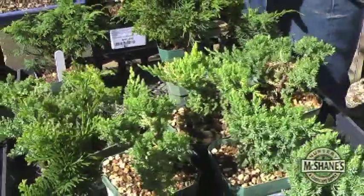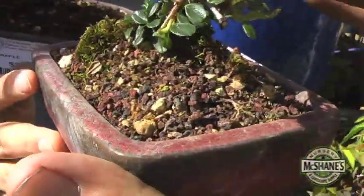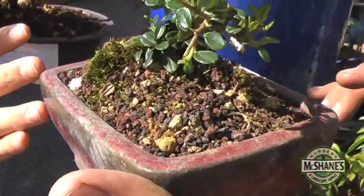They actually represent mature trees. It's really important to pay attention to the roots and the medium. Notice that this is made up of perlite, lava, and clay pellets — no fir bark. Fir bark will actually rot out your roots.